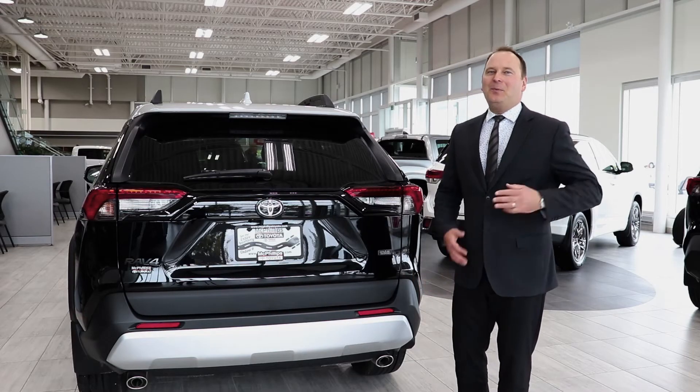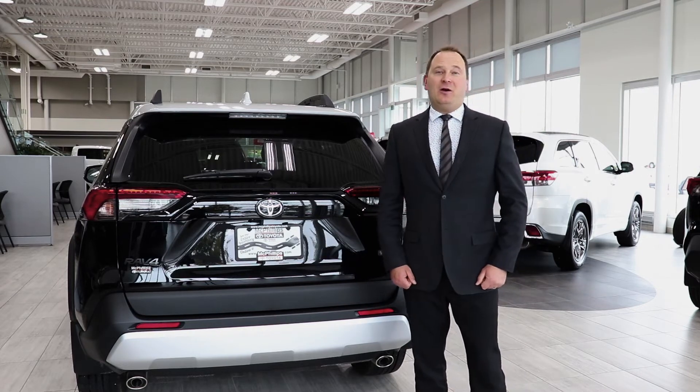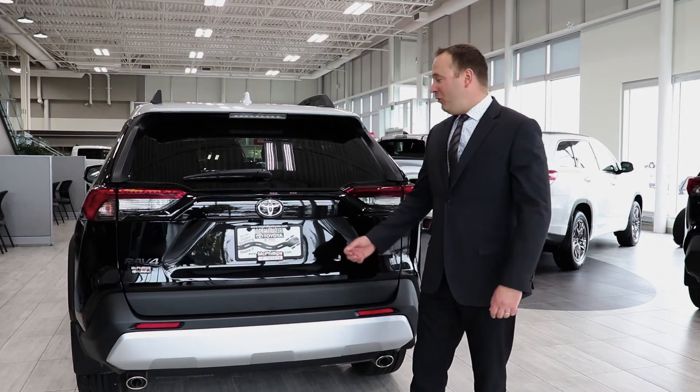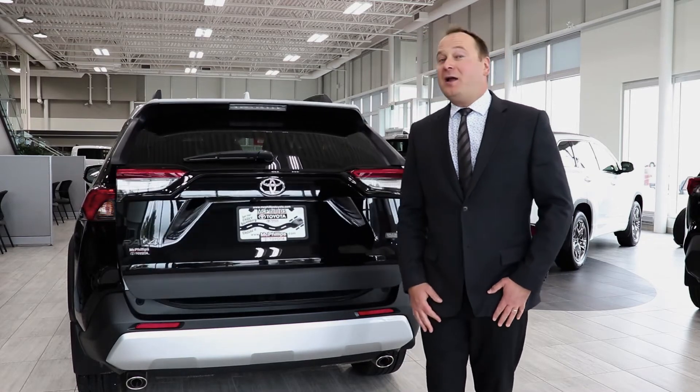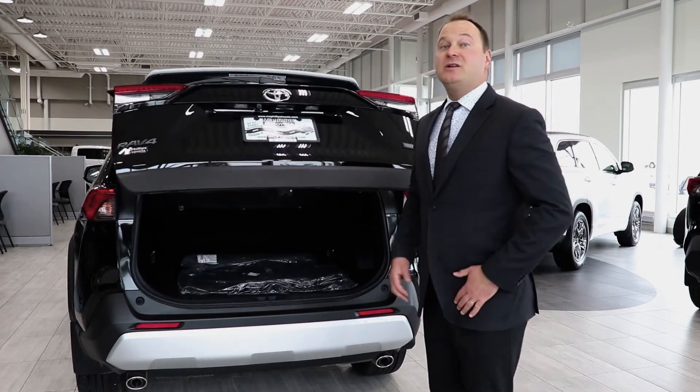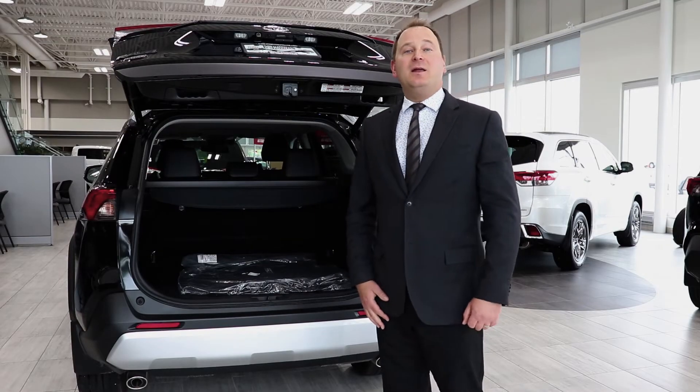Lastly, the third and perhaps my favorite way to open the rear power liftgate on the 2019 Toyota RAV4 is the old-fashioned way — simply pressing the button and walking away. Once it hits your desired height, press the button and it stays immediately in that position.